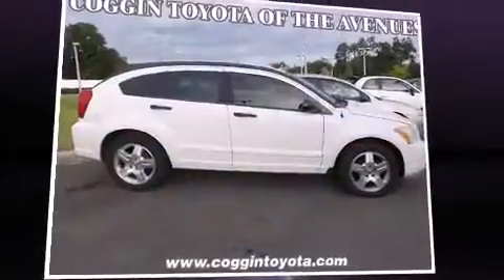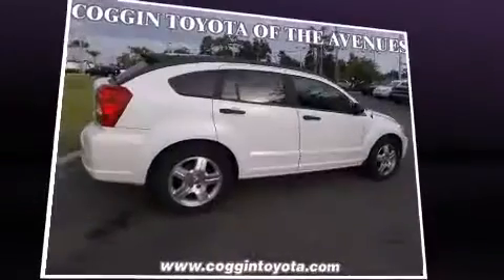Outstanding design defines the 2007 Dodge Caliber. This four-door, five-passenger hatchback provides exceptional value.